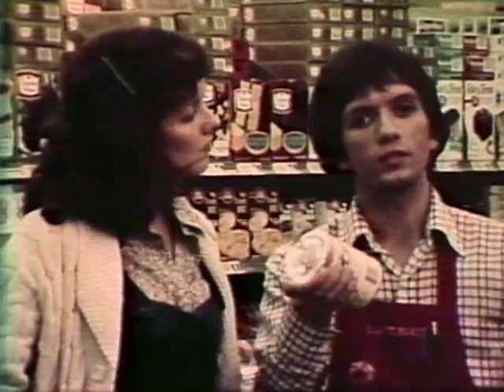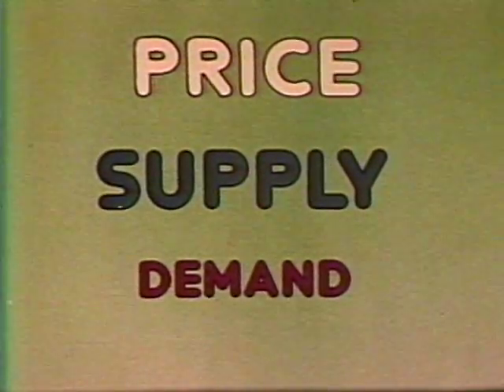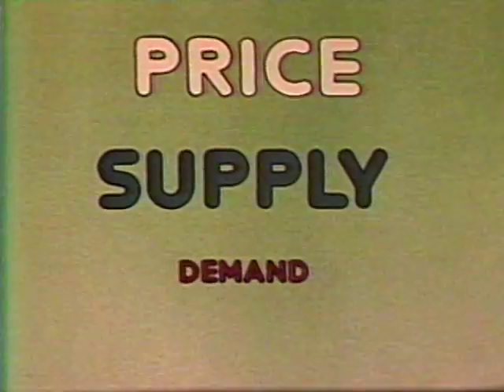But the higher the price of a product, the less of it people will buy. The higher the price of a product, the smaller the demand will be for that product.